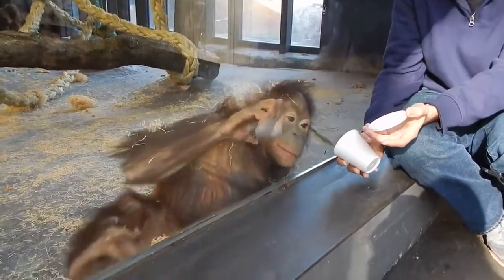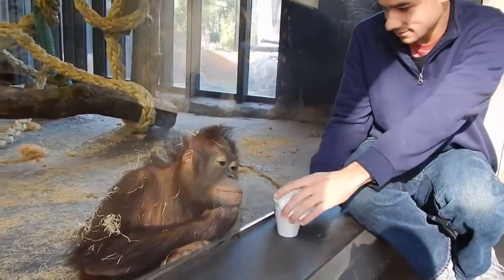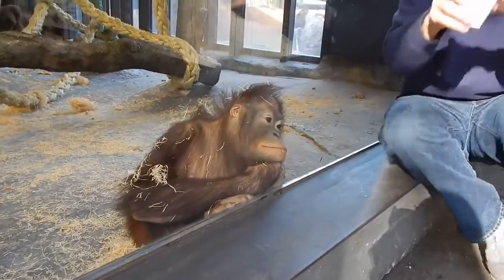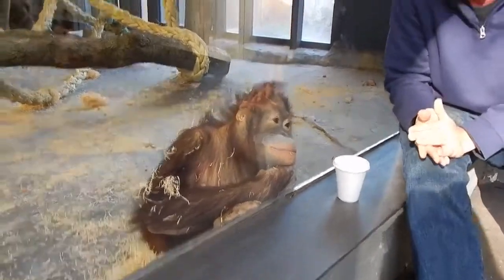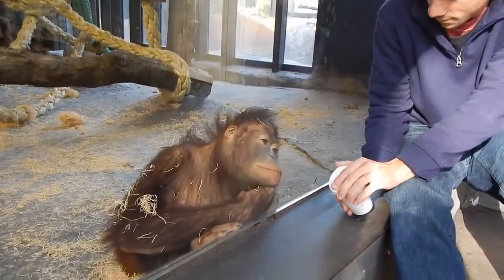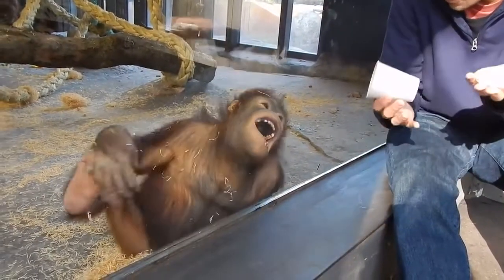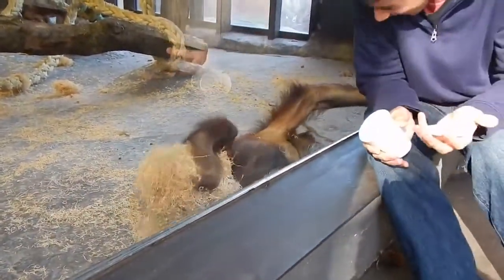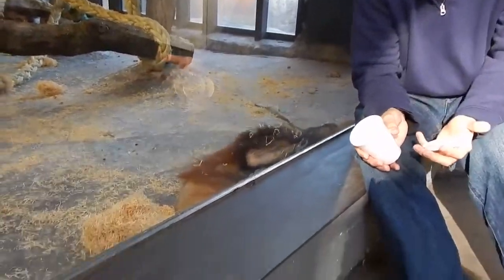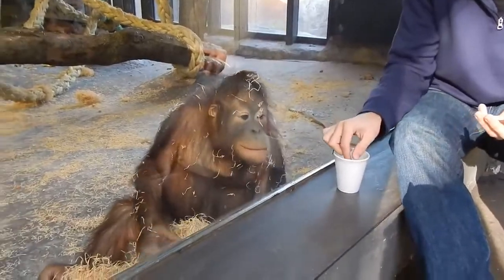This ape is about to witness a magic trick. You crazy guy.